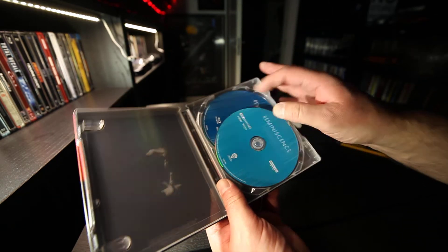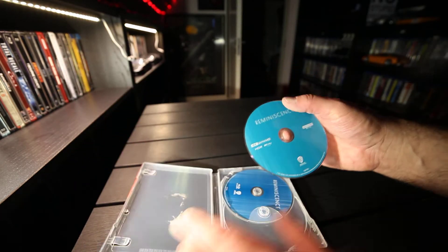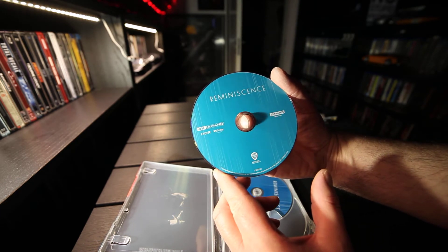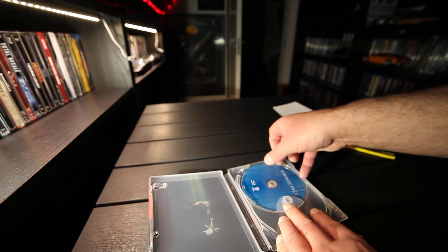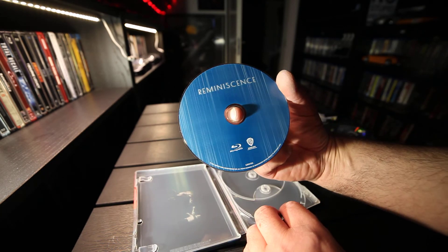Inside we have these discs. That's the 4K disc with the Dolby Vision logo. And the Blu-ray disc is blue.